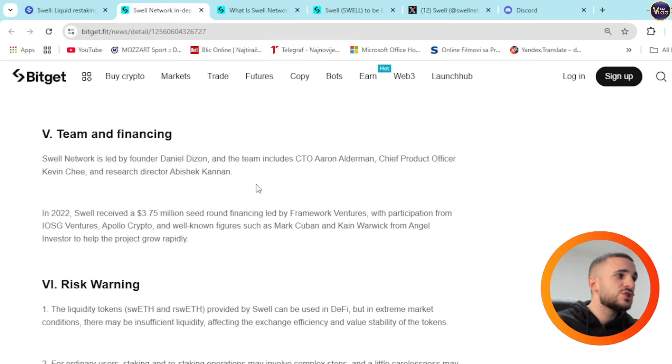As far as team and financing, Swell Network is led by founder Daniel Dizon. The team includes CTO Aaron Elderman, chief product officer Kevin Chi, and research director Abhishek Kanan. In 2022, Swell received $3.75 million seed round financing led by Framework Ventures, with participation from IOSG Ventures, Apollo Crypto, and well-known figures such as Mark Cuban and Kane Warwick as angel investors, helping the project grow rapidly.